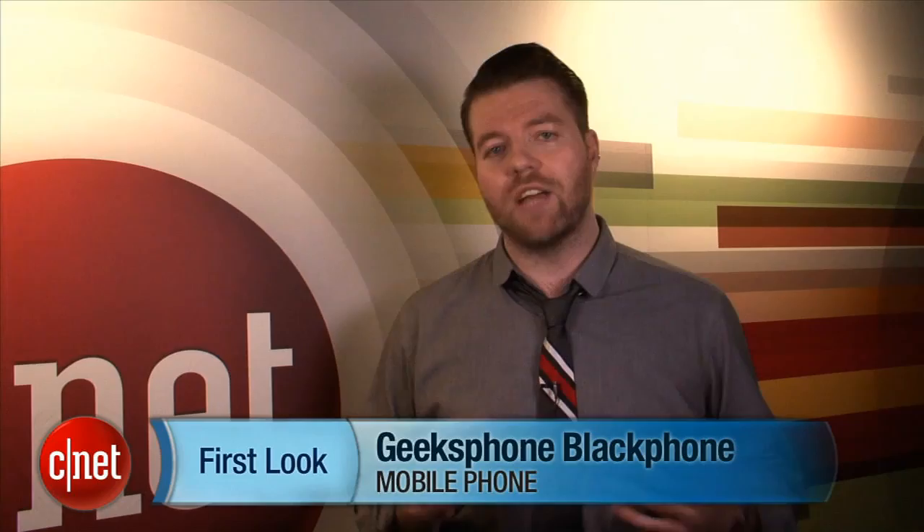The Geek's Phone Black Phone is available to order now, so you can start sticking it to the man immediately. For more on the coolest kit from Mobile World Congress, check out CNET.com. I'm Richard Trenholm, and I'm going off the grid.